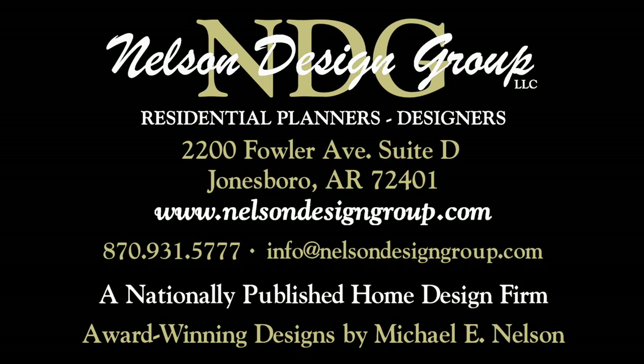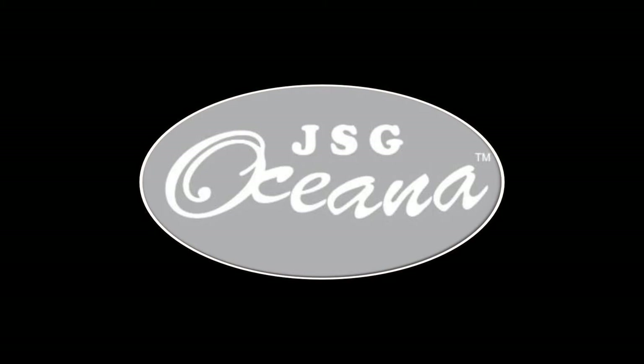At NDG, our goal is to provide our customers with a home plan that suits their needs. Call 870-931-5777 and we will help you find your perfect home plan. Visit our website, www.NelsonDesignGroup.com, and please visit our corporate partner links on our homepage for related products to these plans. Remember to check out our corporate partner, JSG Oceana.